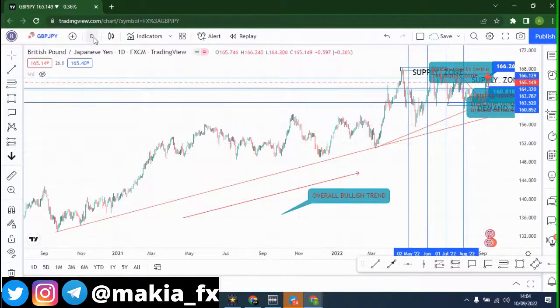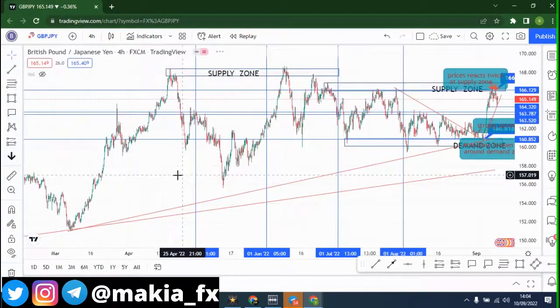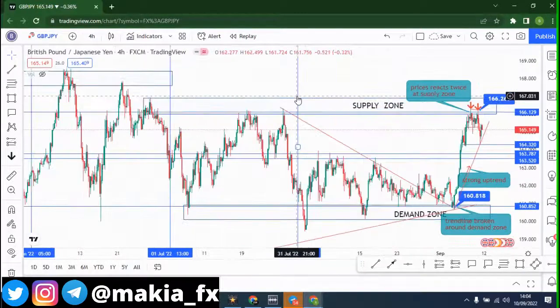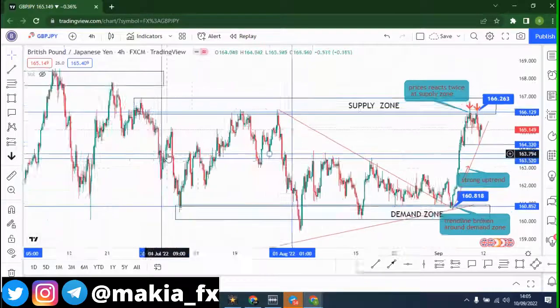Now let's go to the 4-hour time frame, because that's where I'll be doing my analysis. On the 4-hour time frame we have a supply zone around the May area. As time keeps going the supply zone keeps diminishing. Our current zone — for July, August and September — is a new supply zone from 166.129 to 167. Prices haven't yet left this 167 zone and are still hovering around this area.